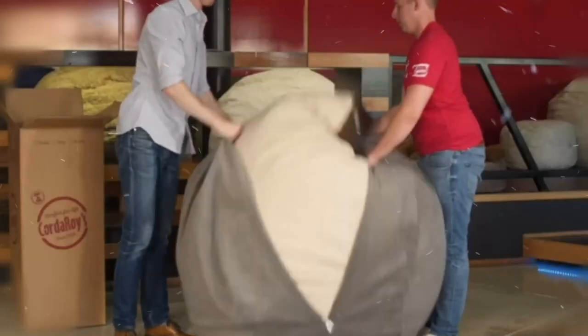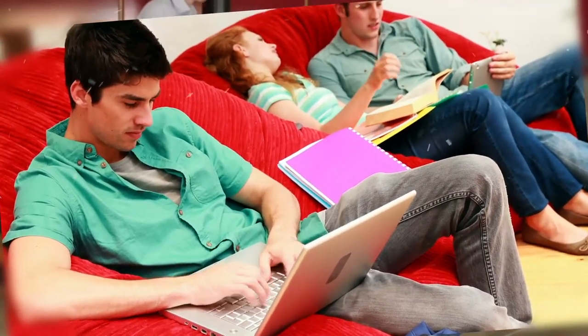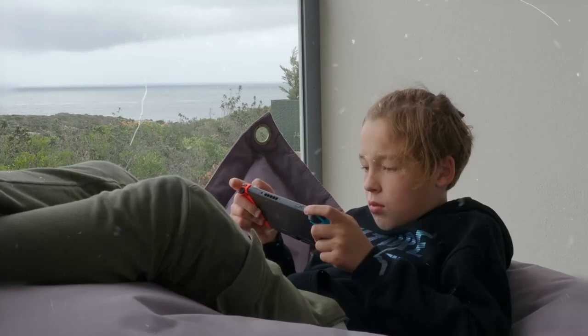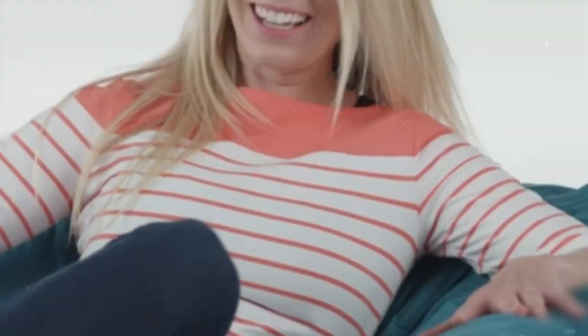Thanks for hanging out with us today as we explored the best bean bags on Amazon. If you enjoyed it, give us a thumbs up. And hey, if you want more comfy vibes, hit that subscribe button. Have a favorite bean bag? Tell us in the comments below — we love hearing from you. Thanks again for chilling with us. Until next time, stay cozy and catch you in the next video.